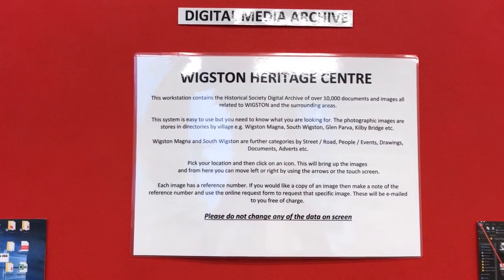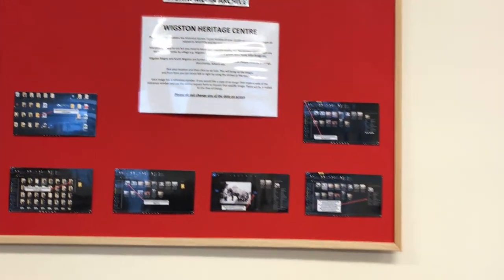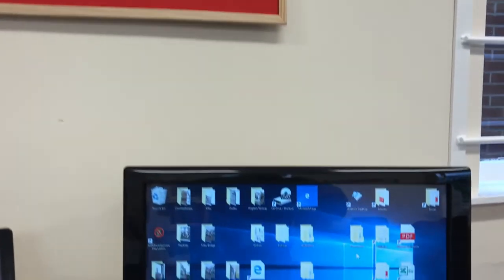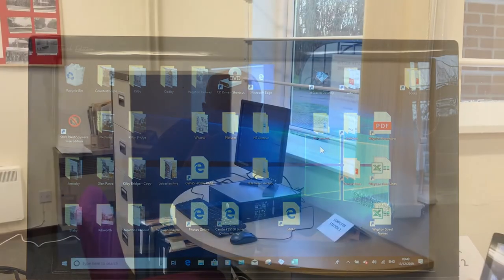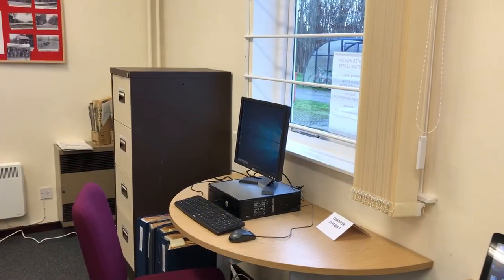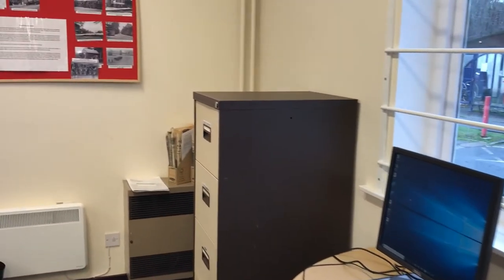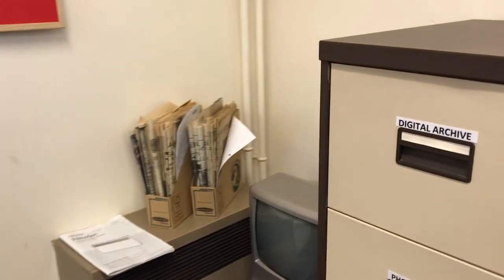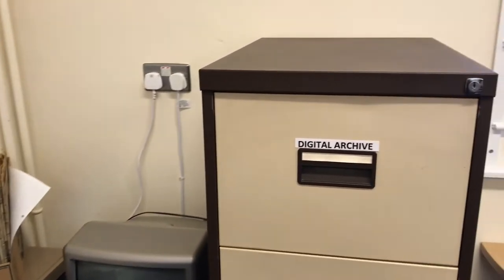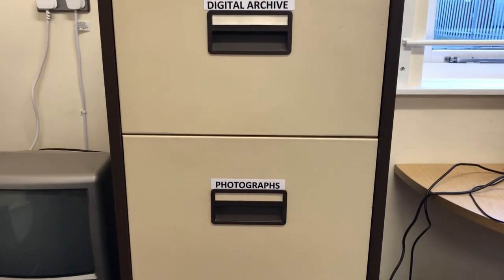And secondly, by use of a sophisticated piece of search software that generates a report showing where you can find specific items. More archive material is filed under digital materials, including recordings of memories by local people, photographs, maps of the area including field names and public footpaths.